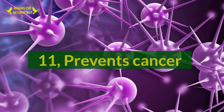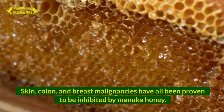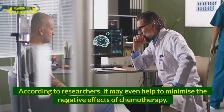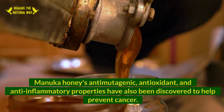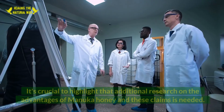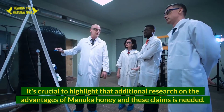11. Prevents Cancer. Skin, colon, and breast malignancies have all been shown to be inhibited by Manuka honey. According to researchers, it may even help minimize the negative effects of chemotherapy. Manuka honey's anti-mutagenic, antioxidant, and anti-inflammatory properties have also been discovered to help prevent cancer. It's crucial to highlight that additional research on these claims is still needed.